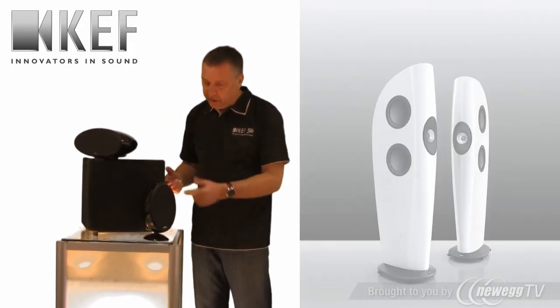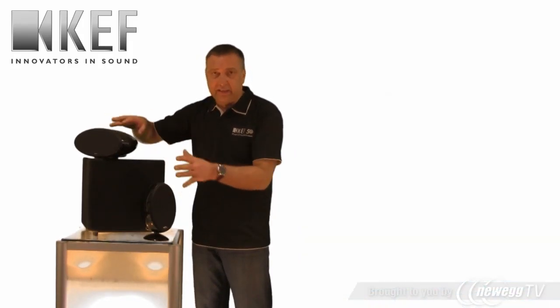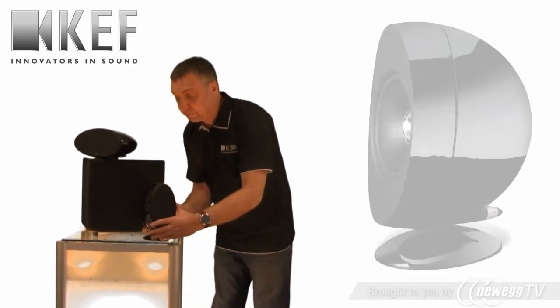In front of me here is our top-of-the-line sub-satellite system. Five of these satellites are just amazing and packed full of technology and detail. They're absolutely beautiful.